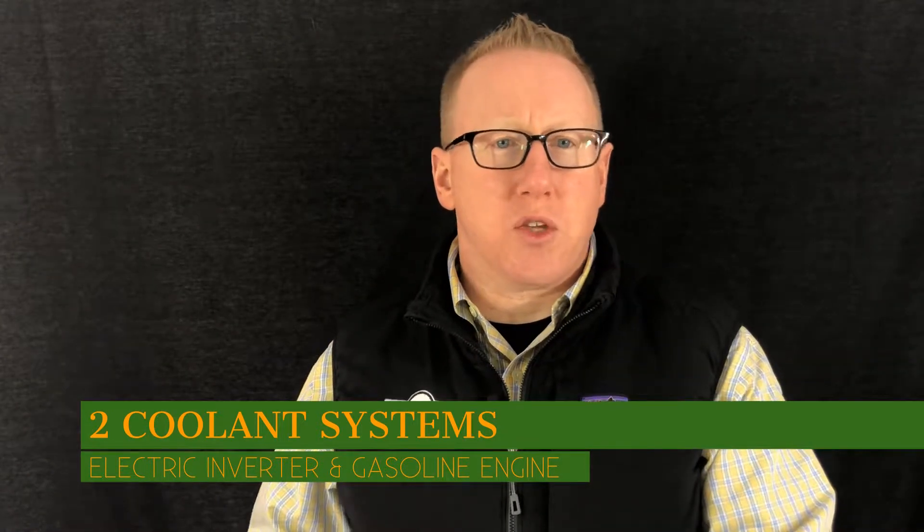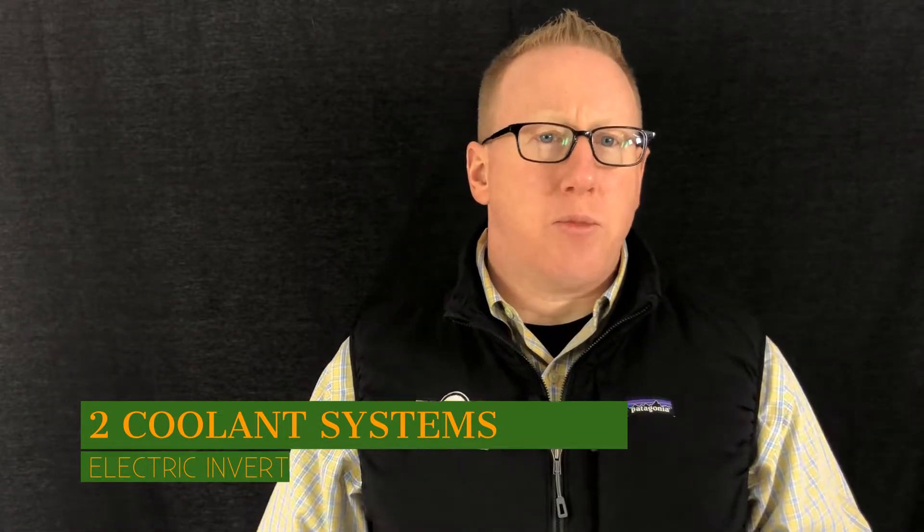Unlike most traditional gasoline-powered engines, hybrids have two coolant systems: one for the engine, and one for the electric inverter system for the hybrid system. So it's very important to maintain these. Toyota recommends changing that fluid every hundred thousand miles, which to most of us is a little extreme.